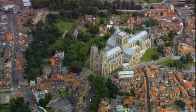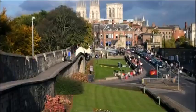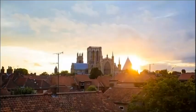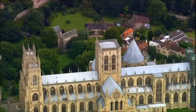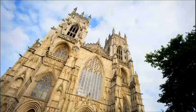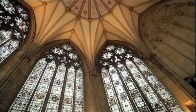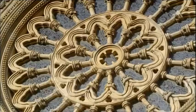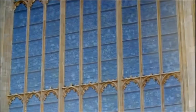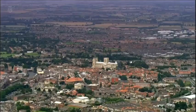York Minster Cathedral. Started in 1220, it took thousands of men over 200 years to build this masterpiece of design. 22 storeys high, over 500 feet long, its high towers and long nave are home to a staggering 60% of all England's medieval glass. When it was completed in 1472, more than 2 million individual pieces made up its 128 windows.